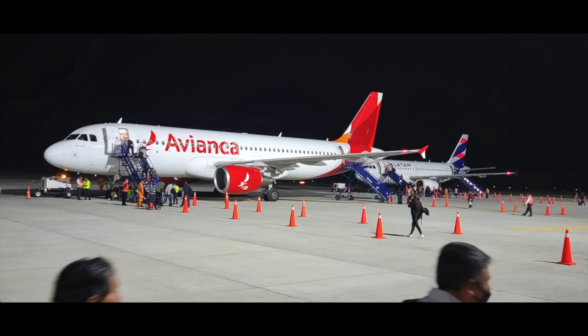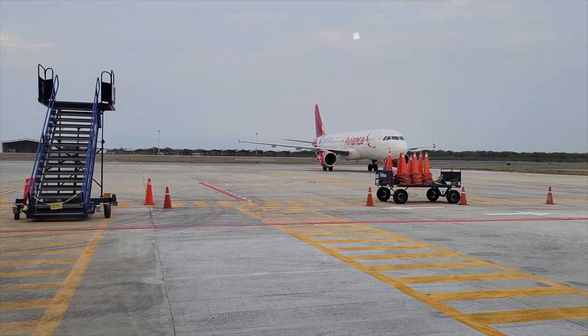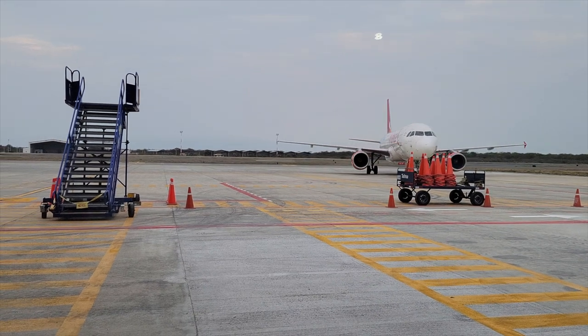Avianca and LATAM both fly frequently at about the same time to Manta Airport. I couldn't resist sharing a shot of both planes on the tarmac. We'll do Avianca first, since that's the jet that happens to be pulling up at this particular point in time.